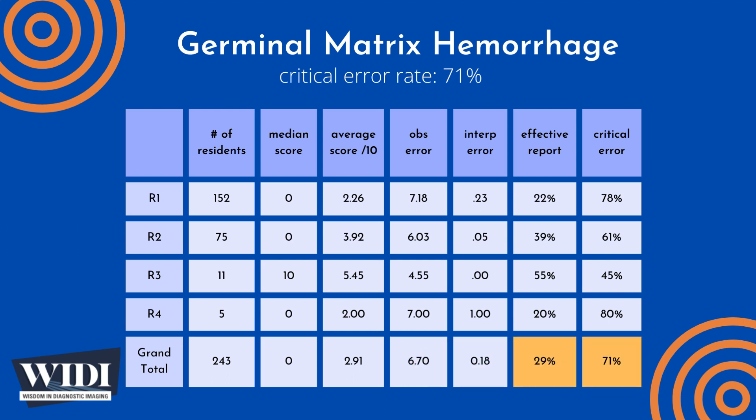We define an effective report to be one which achieves scores between 7 and 10. In terms of letter grades, this would be an A or a B. In this most missed case, 29% of residents produced effective reports. We define a report having a critical error to be one with scores between 0 and 2.